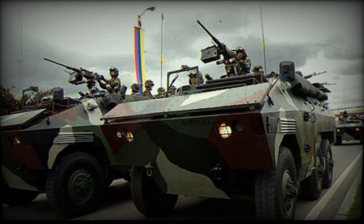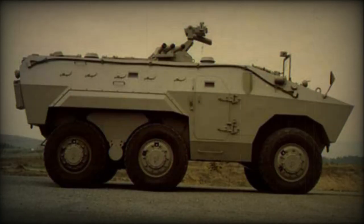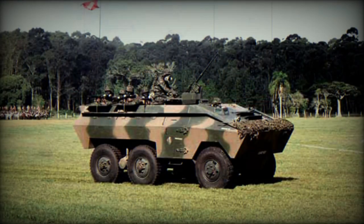The EE-11 Urutu is fitted with an automatic fire suppression system. However, the NBC protection system was only optional. The EE-11 Urutu is armed with a single 12.7mm machine gun mounted on top of the roof.